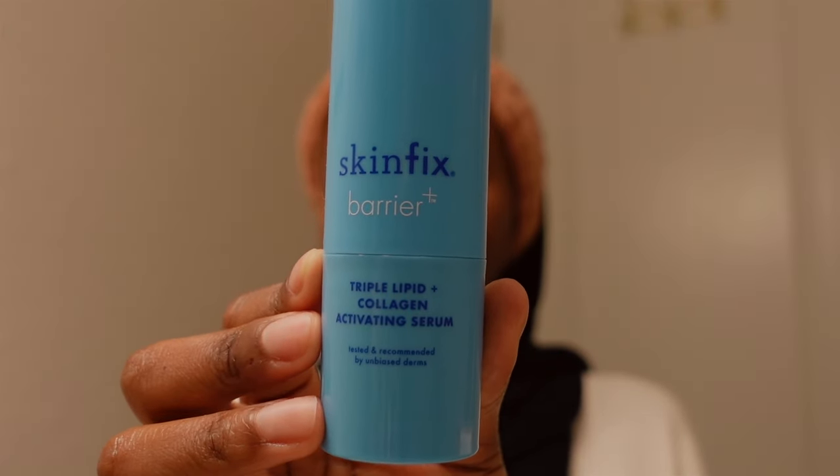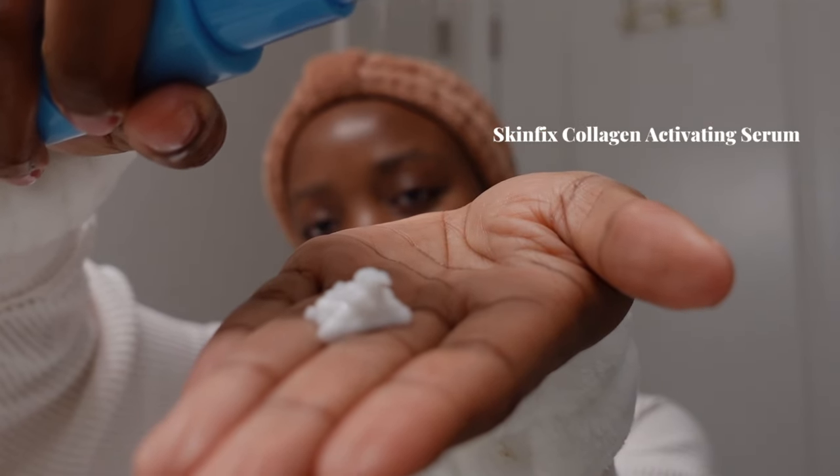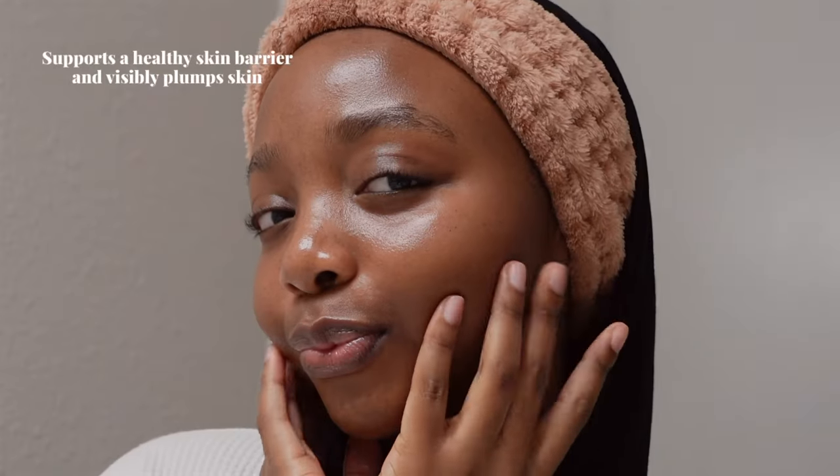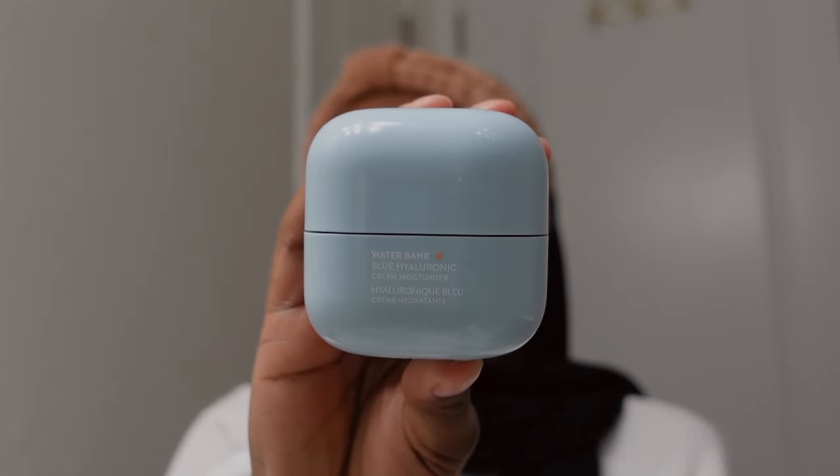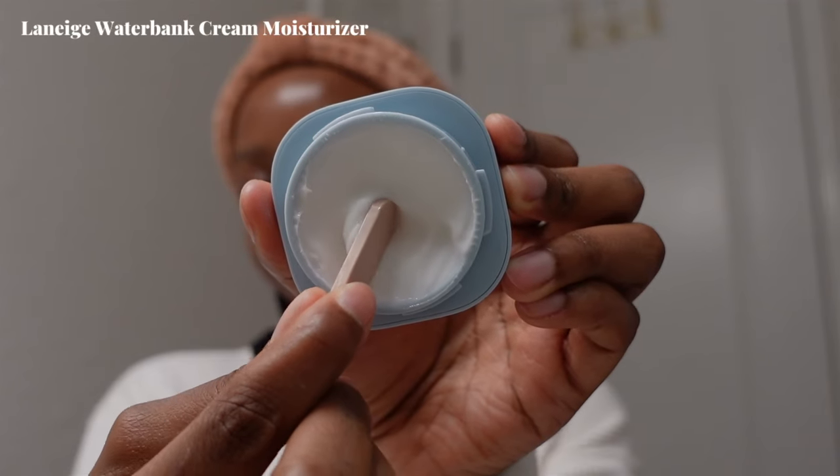Now it's time to bring some moisture back into the skin, so I'm going to take my Skin Fix Collagen Activating Serum. I just turned 25, and supposedly after 25 is when your skin starts to lose its collagen, so I'm trying to preserve as much of it as possible. Not only is it great for visibly plumper skin, but it also supports your skin barrier, which is very important especially if you use a lot of actives in your skincare routine.